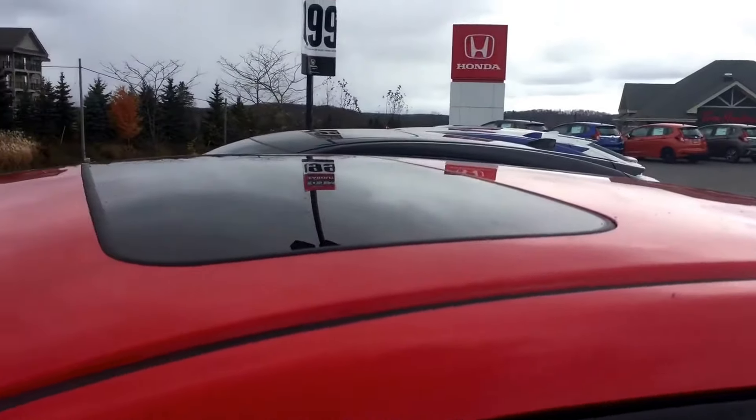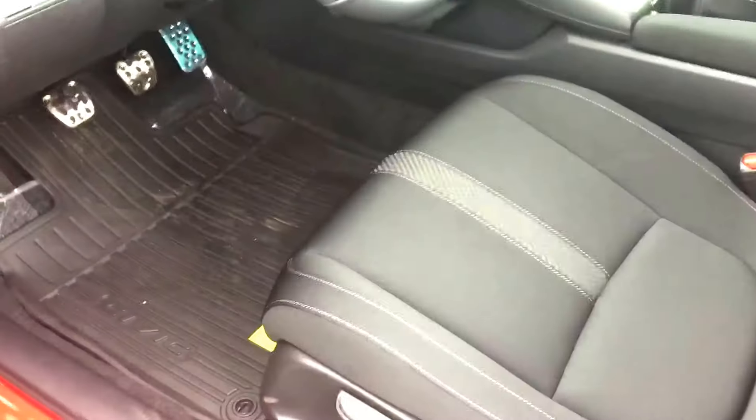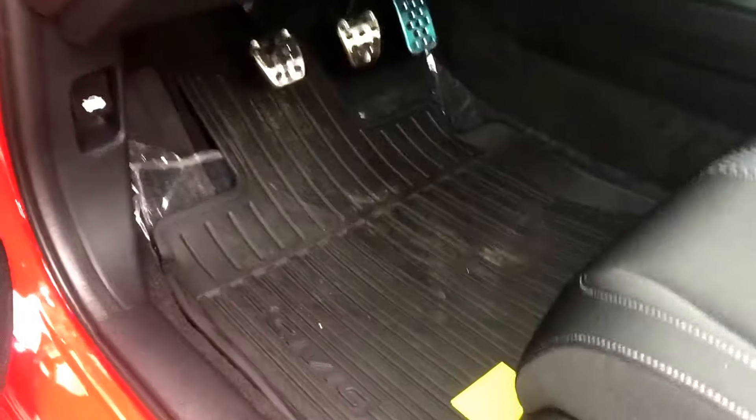You can open the trunk directly from your key fob. Here's the front end. Spoiler on the back there, and blacked-out wheels.